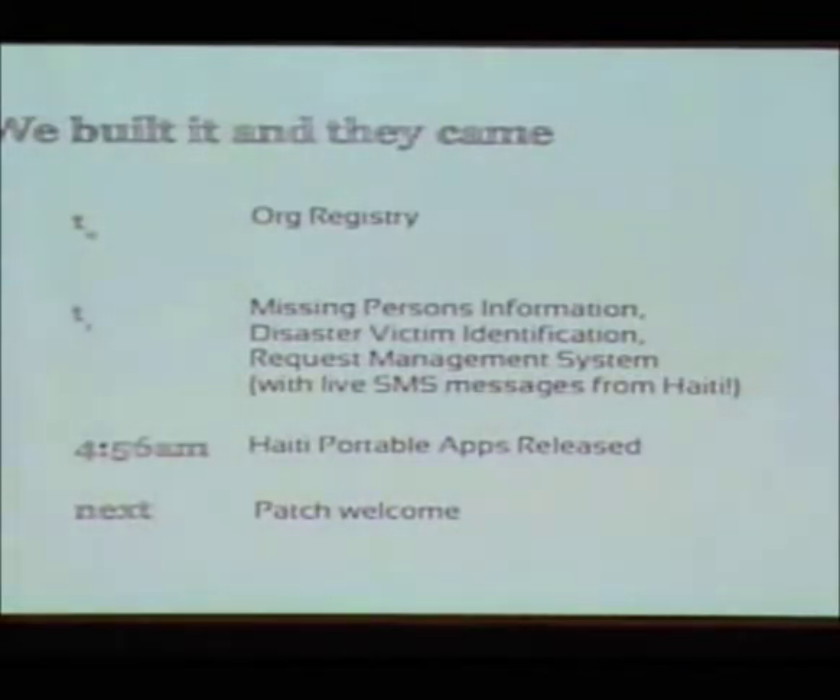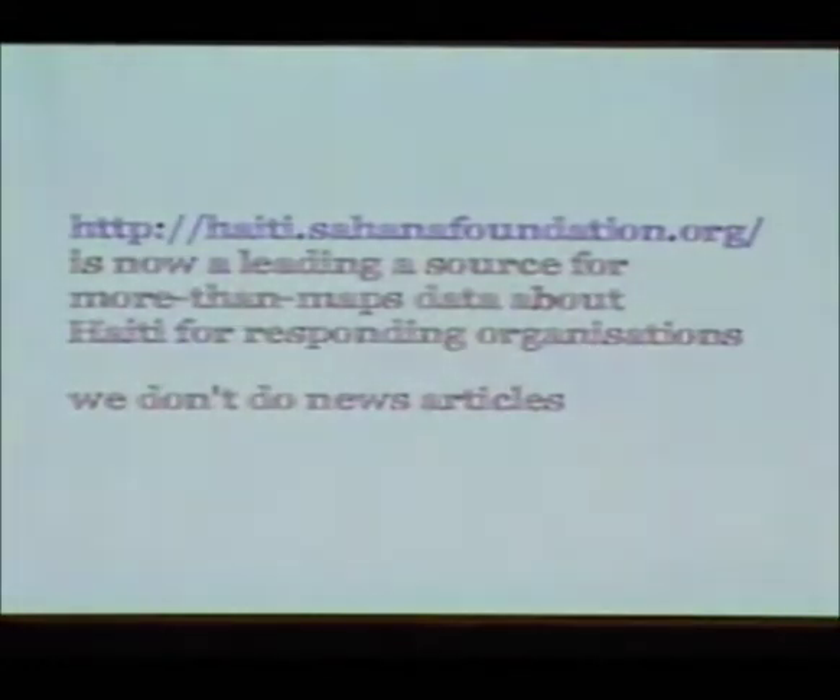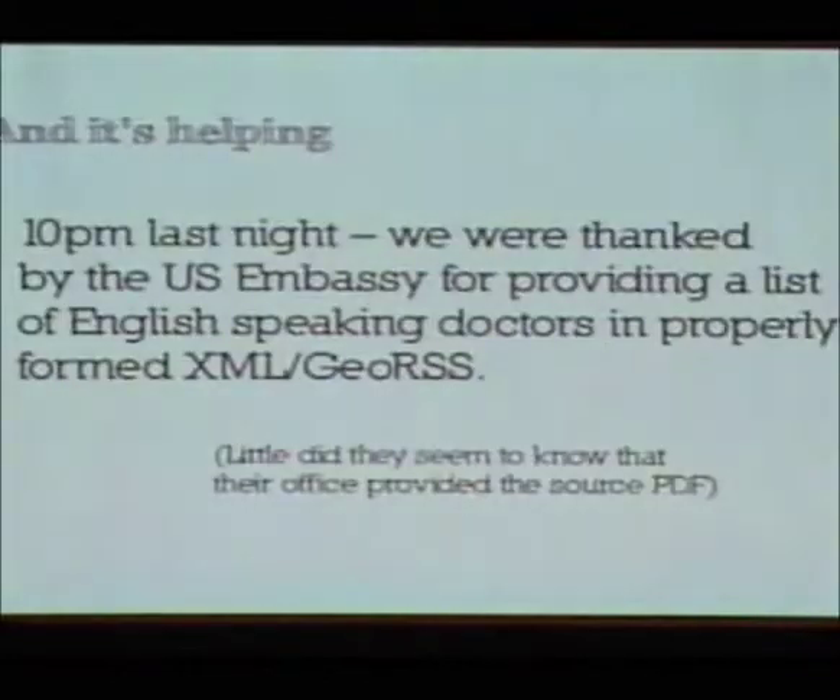We'd like help — that's one of the several plugs in this afternoon's presentation. We did this kind of off our own bat and found ourselves in a really special place, because no one else was doing exactly what we were doing: being an aggregator for data about what's actually happening, that wasn't just a map. The US Embassy submitted a PDF to its website listing where English-speaking doctors are in Haiti. I found that document and thought we could do better — we plotted it on a map, and now people can download that data in a single line.